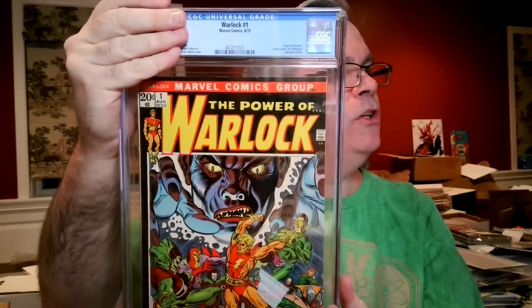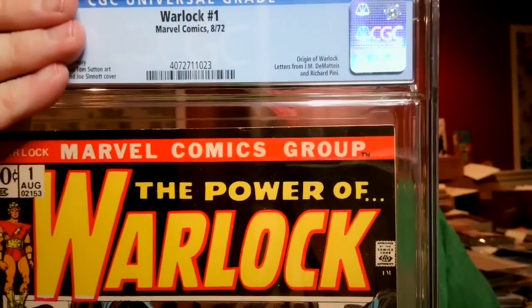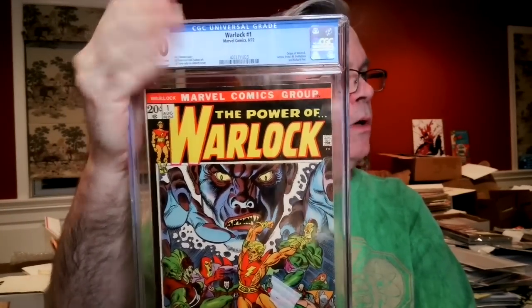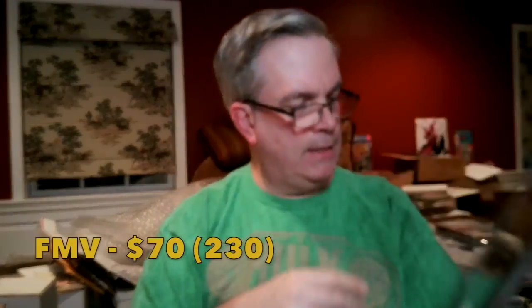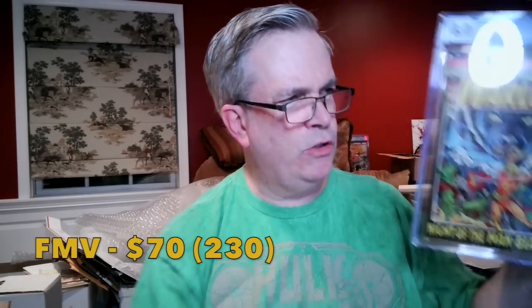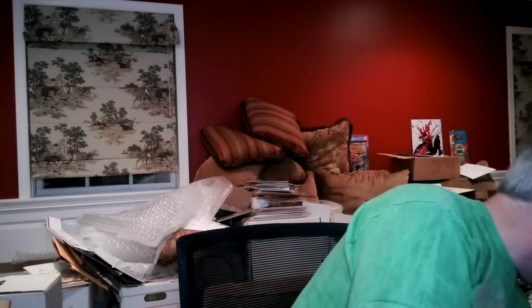Warlock #1 — origin of Warlock, a good book to have right about now. I thought this was pretty sharp; I had it at an 8.0, and it came back 8.0 off-white to white. Nice Gil Kane cover. Still haven't had books come back better than I estimated — you'd like to see a couple of those nice surprises.